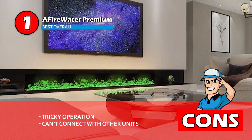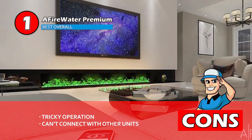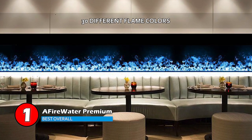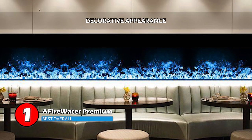However, operating the unit may be a little tricky at first, and it cannot be connected with more units to build a bigger fireplace. Bottom line is, it has 30 different flame colors to select from, it's easy to install and operate, and it will display nicely in the wall for better decor.